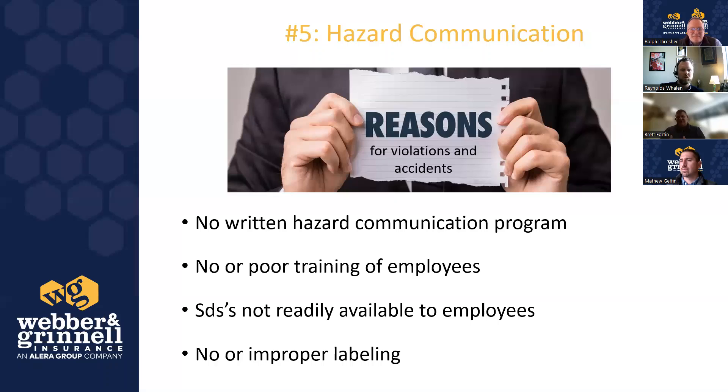No or improper labeling is a major issue. Secondary containers need to be properly labeled with the actual product name, not a slang name. When someone becomes accidentally exposed, they need to know which SDS sheet to reference. Common hazardous materials that many workplaces overlook include sanitizers mixed from bulk containers, bleach and water solutions, and even shredder oil in office settings — if you transfer it to a secondary container, that container must be labeled.